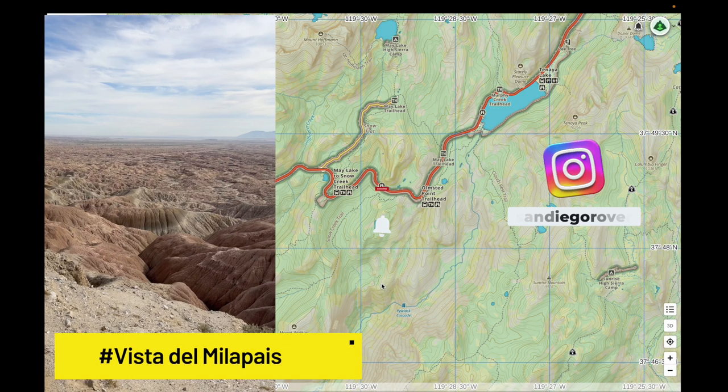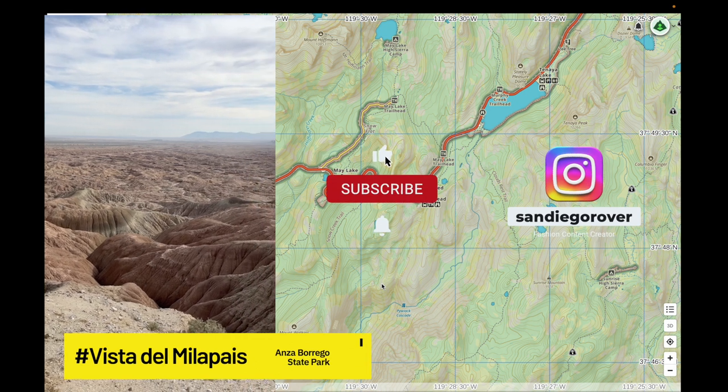I hope you found this useful. If you did, like and subscribe, and remember — get outside!